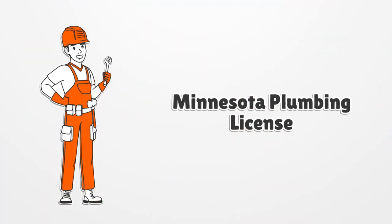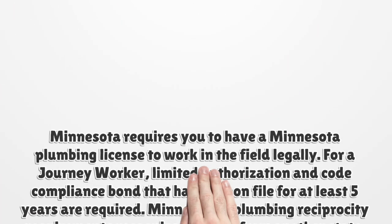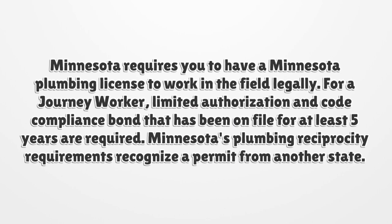Minnesota requires you to have a Minnesota Plumbing License to work in the field legally. For a journey worker, limited authorization and code compliance bond that has been on file for at least five years are required. Minnesota's plumbing reciprocity requirements recognize a permit from another state.